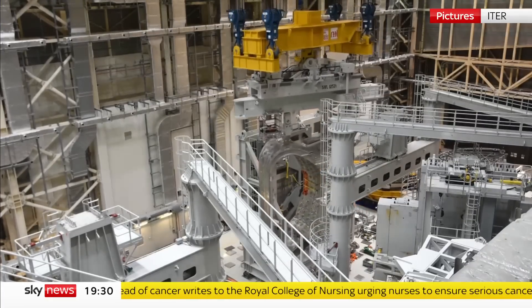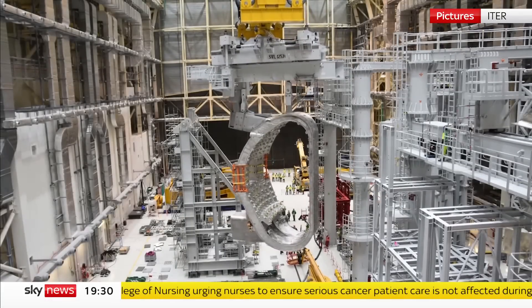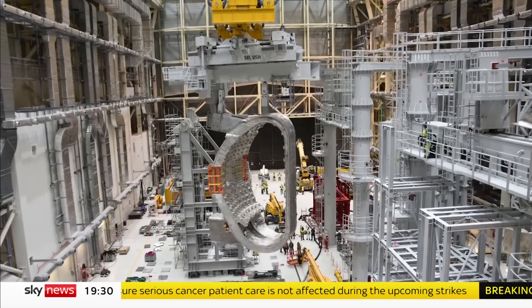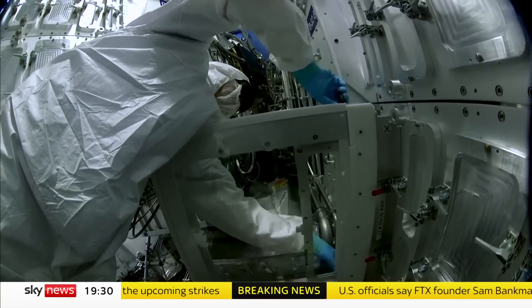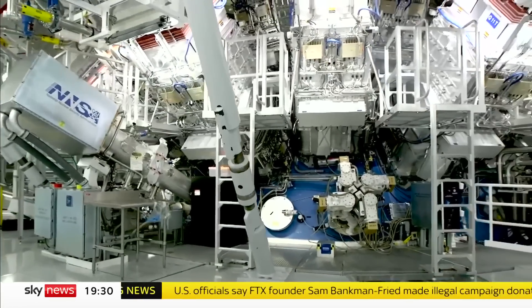ITER, the machine he's referring to, is a publicly funded international collaboration that's building a power-plant-scale fusion device. This route to commercial fusion is several decades away. Whether a smaller commercial reactor can beat this approach is very much an open question. But today, fusion science took a big step forward.